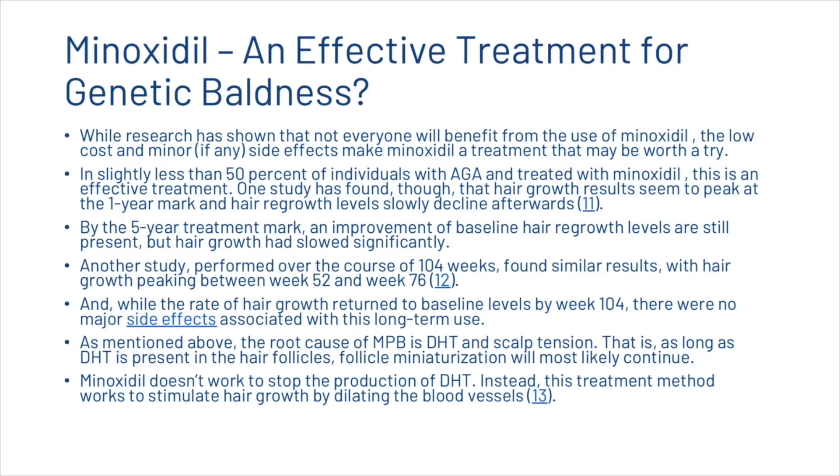Research has shown that not everyone will benefit from minoxidil, but the low cost and minor side effects make it a treatment worth trying. In slightly less than 50% of individuals with androgenetic alopecia treated with minoxidil say that it's an effective treatment. One study found that hair growth results peak at the one-year mark and slowly decline afterwards. Another study over 104 weeks found similar results, with hair growth peaking between week 52 and week 76, returning to baseline by week 104 with no major side effects from long-term use.